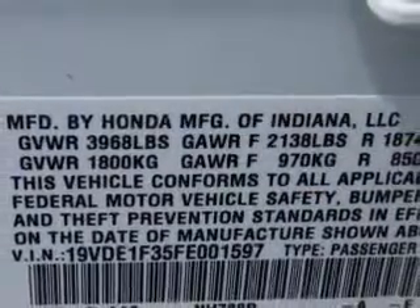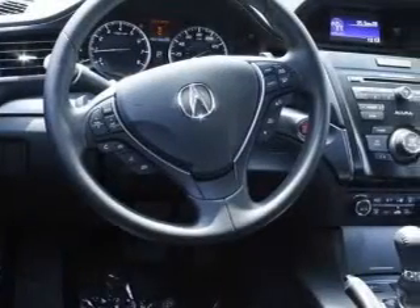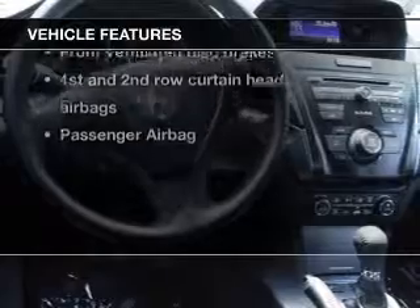Savor your listening experience with the premium sound system. Brake safely with the anti-lock braking system. Heated seats make cold weather driving more endurable. Let the sun shine in with a sunroof. Plus enjoy these notable features that are included in this vehicle.